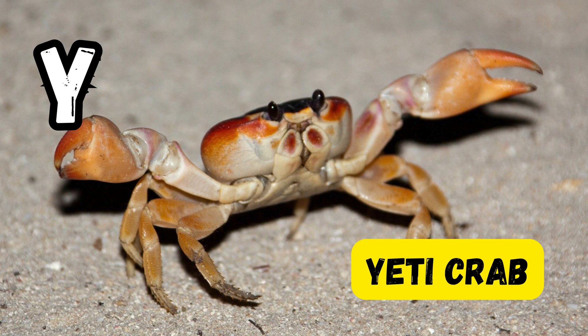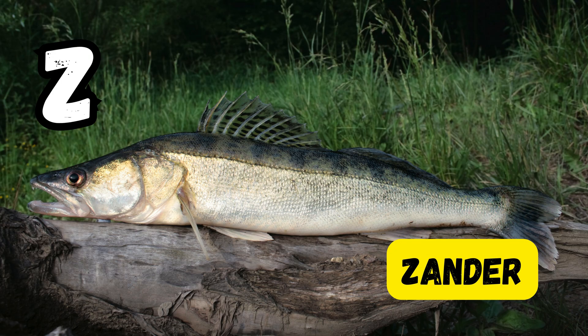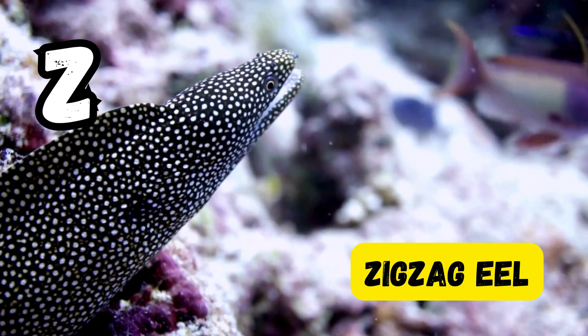Y is for yeti crab. Z is for zebra shark. Z is for zebra mussel. Z is for zebrafish. Z is for zooplankton. Z is for zig-zag eel.